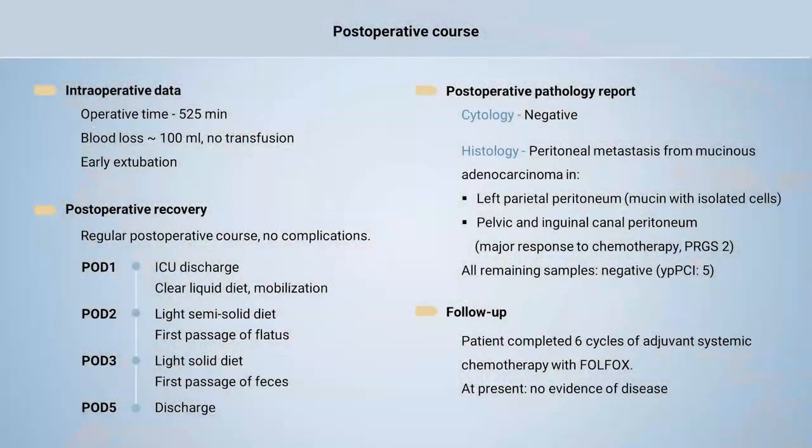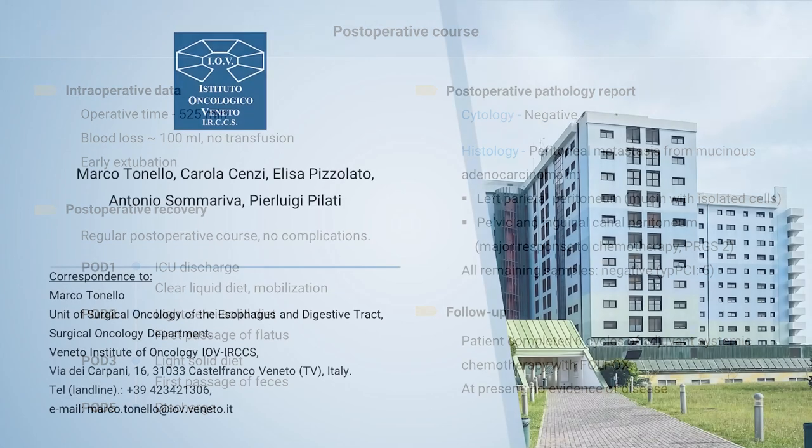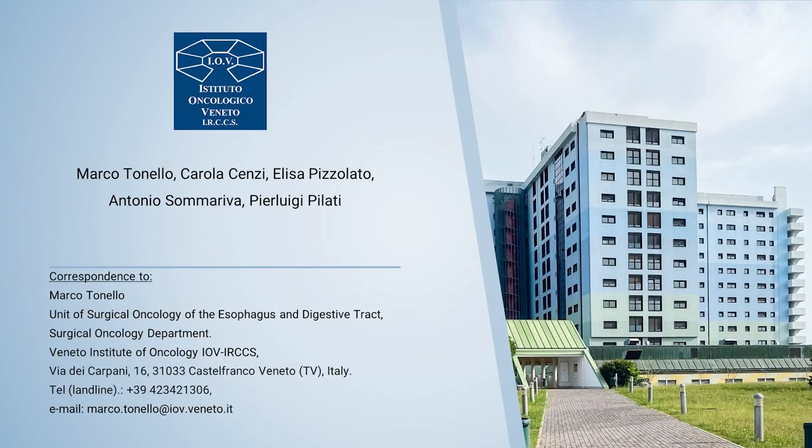The procedure lasted approximately 525 minutes. Estimated blood loss was 100 milliliters, and blood transfusions were not required. The postoperative course was uneventful; the patient rapidly resumed gastrointestinal function and was discharged from the hospital on the fifth postoperative day. Pathological analysis reported mucinous adenocarcinoma metastases in major response to chemotherapy. After surgery, the patient underwent six cycles of adjuvant chemotherapy with FOLFOX. At present, he has no signs of recurrence and has returned to normal life.